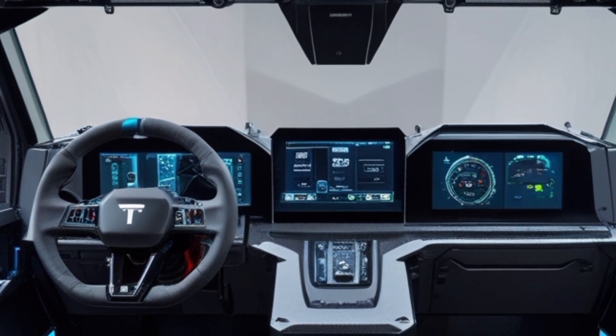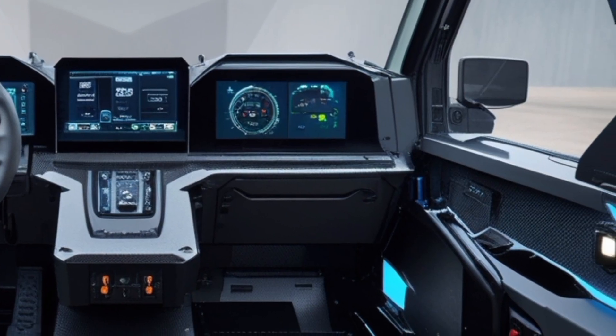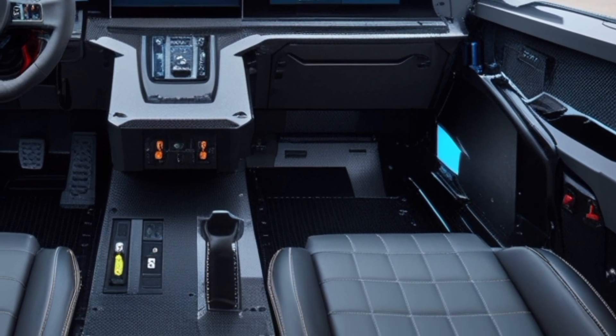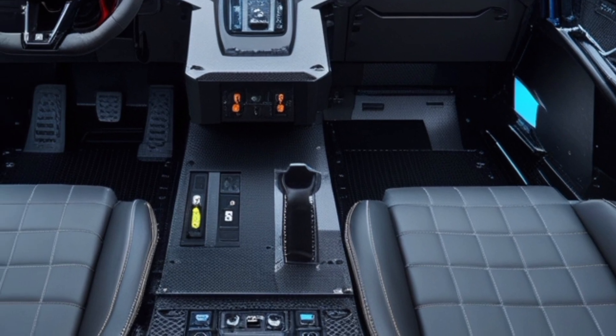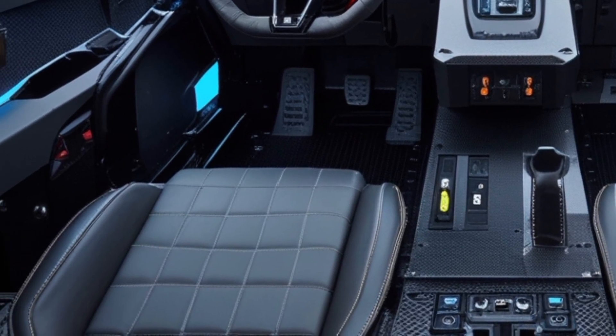Transmission systems: The vehicle offers a range of transmission options, such as 10- or 14-speed Tatra gearboxes with electronic shifting, the 12-speed ZF Traxon automated transmission, and 6-speed Allison automatic transmissions, ensuring smooth power delivery across terrains.